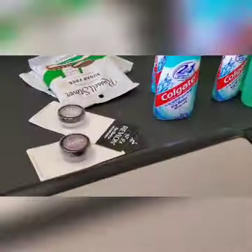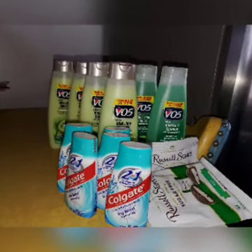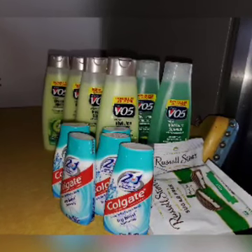I had a total of 17 items and only paid $10 for everything. The cashier had to manually put in everything, but that's okay. I saved seven dollars. I could have had it at $9.50 but that was my mistake.